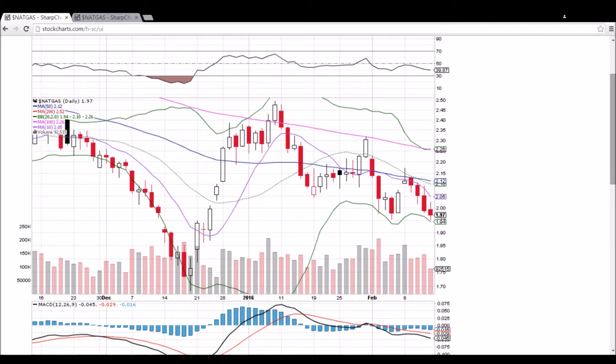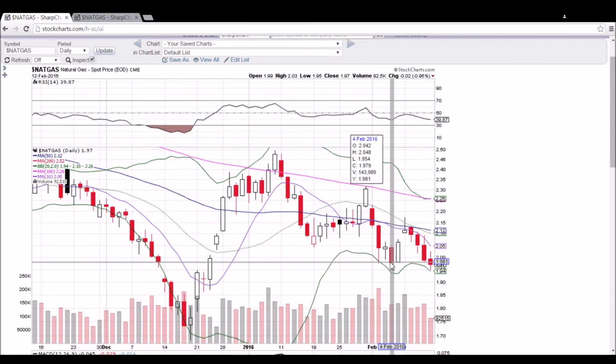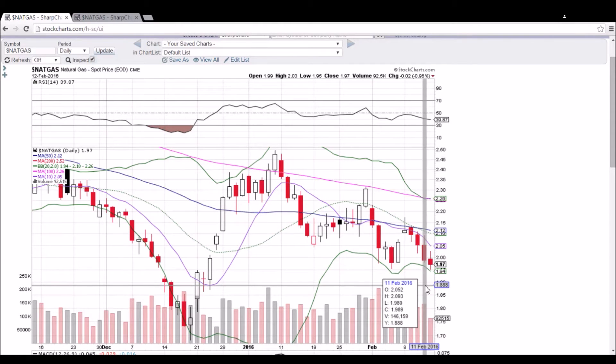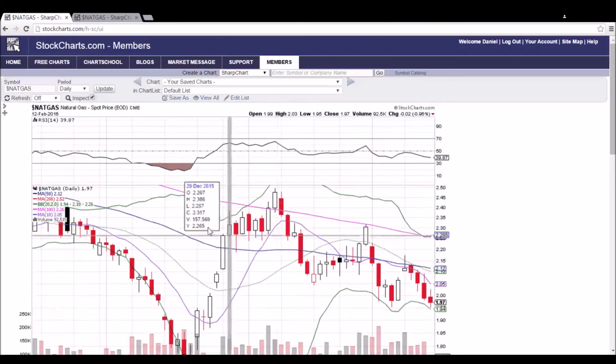We do have a bit of a double bottom forming. We had the low of $1.954 and today a low of $1.951 — so by $0.003, I will consider that a double bottom. We'll see if we can get a bullish reversal candlestick on Tuesday and turn that $2 level back into support. If that is turned into support, we'll look to test the middle Bollinger Band resistance at $2.10 and dropping.